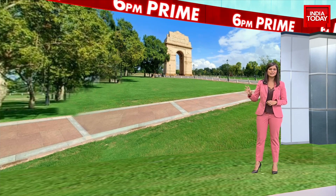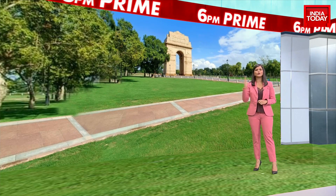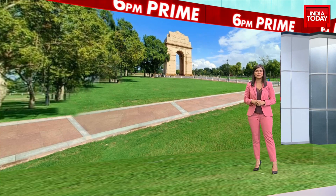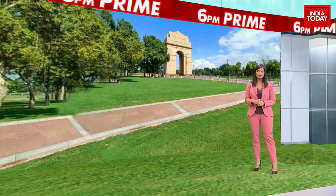The Modi government has said we're going to do away with all of these reminders of the British Raj, and that's in the heart of the national capital. Let's get you all the details in our report.